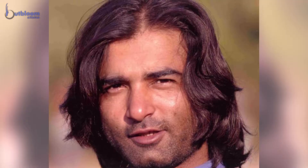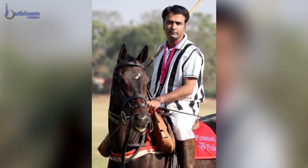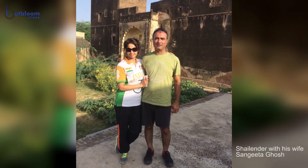I always had a thing for long hair. I was always so worried about my hair that every day I used to shampoo them and try to keep them very straight. But then slowly, slowly they started going off, and one day I just realized they were just gone.